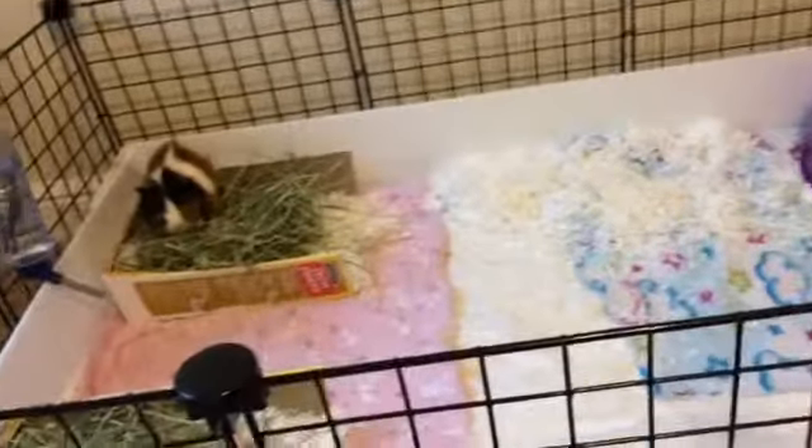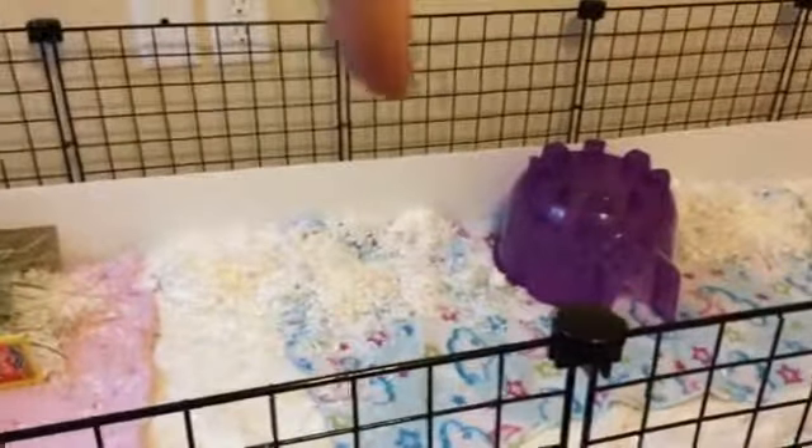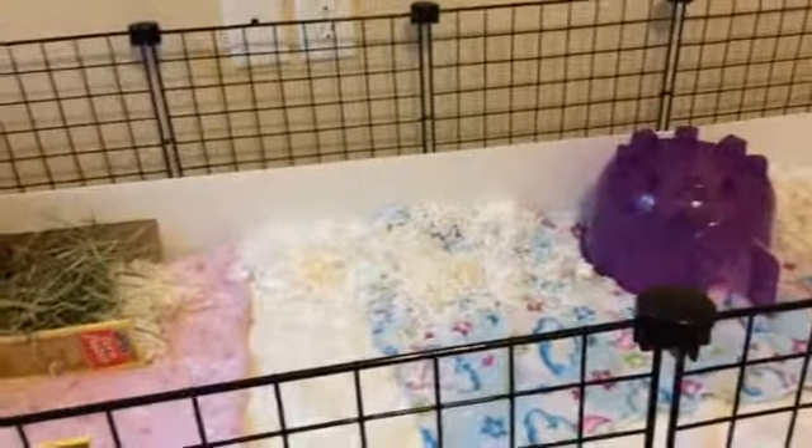If you want an updated hamster cage tour for Bear and Cheerio's cages, I can do that too. Thanks for watching — this has been my guinea pigs' cage tour for September 2015. Bye guys!